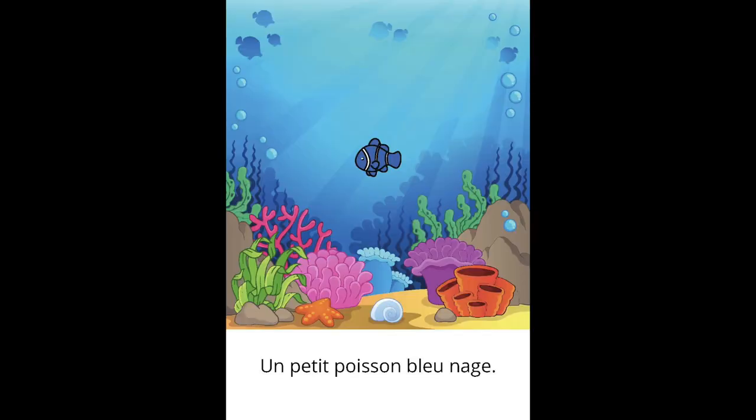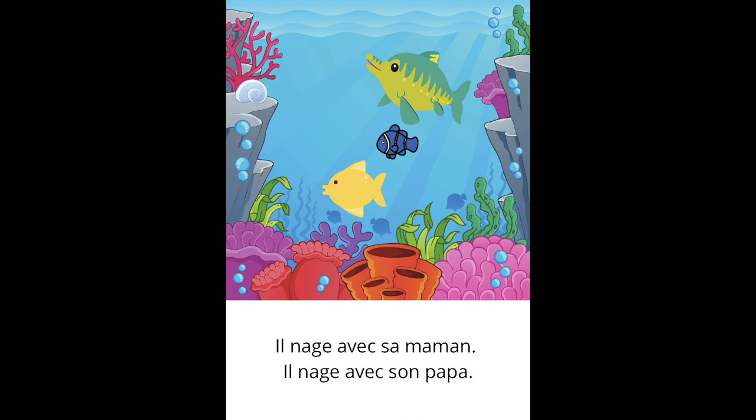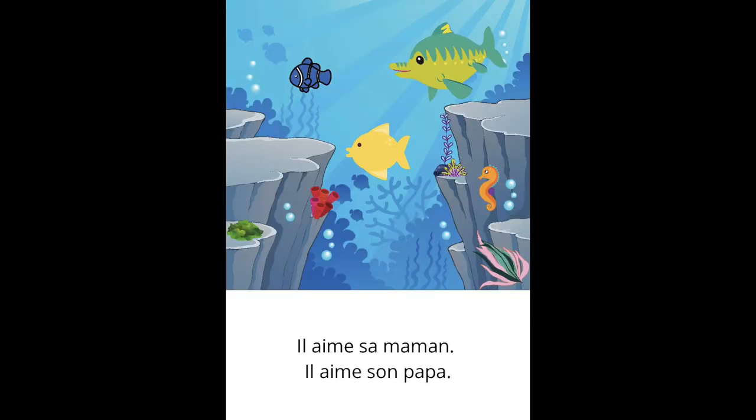Un petit poisson bleu nage. Un petit poisson bleu nage dans l'océan. Il nage avec sa maman. Il nage avec son papa. Il aime sa maman. Il aime son papa.